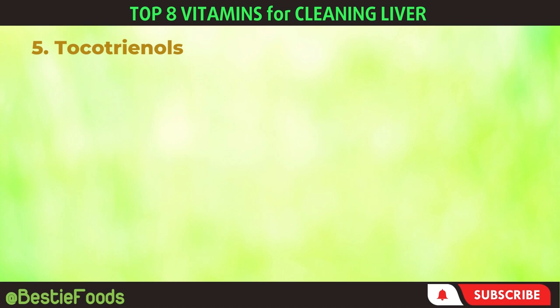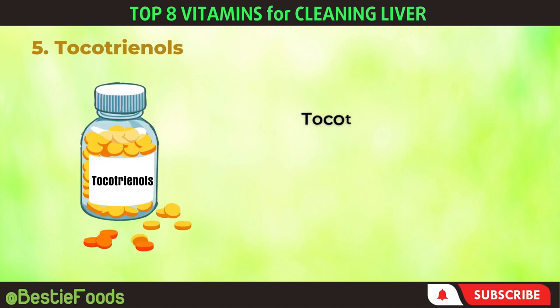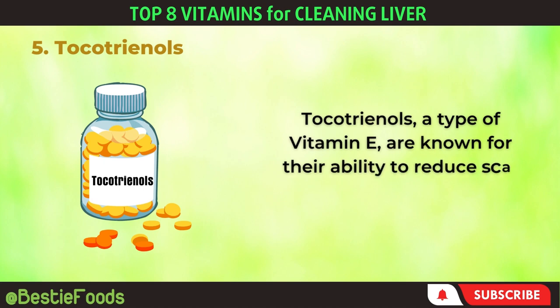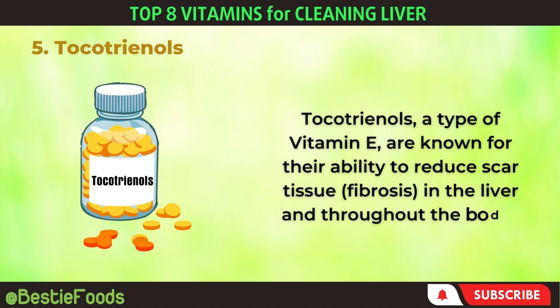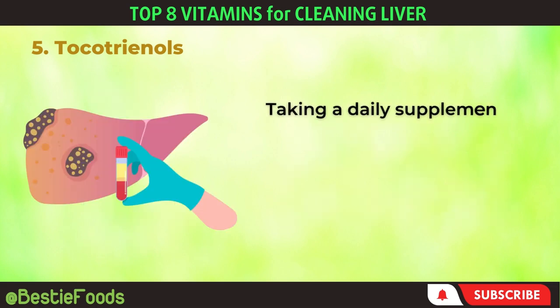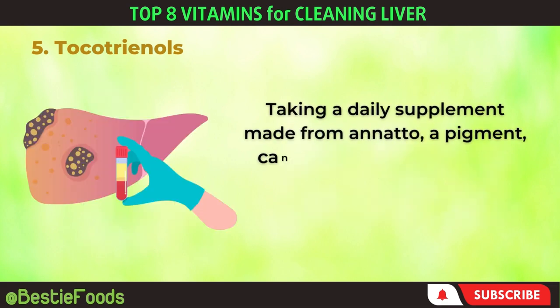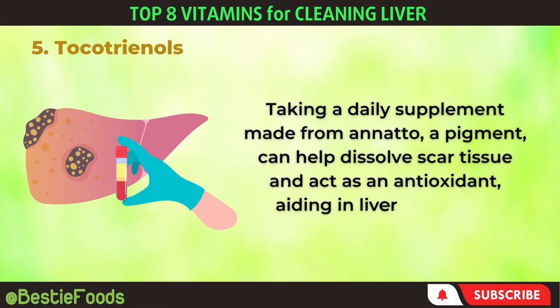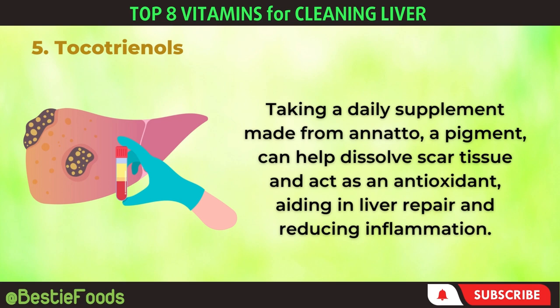5. Tocotrienols. Tocotrienols, a type of vitamin E, are known for their ability to reduce scar tissue and fibrosis in the liver and throughout the body. Taking a daily supplement made from annatto, a pigment, can help dissolve scar tissue and act as an antioxidant, aiding in liver repair and reducing inflammation.